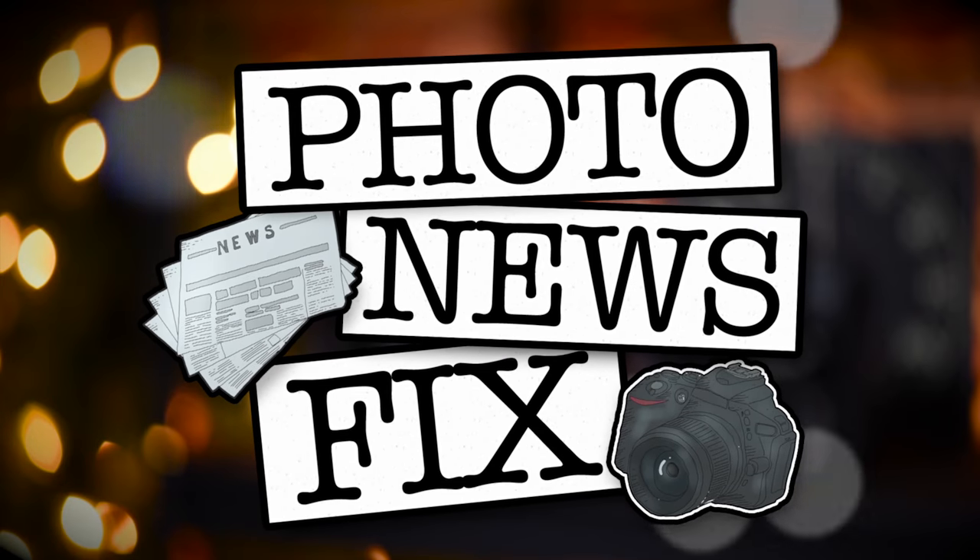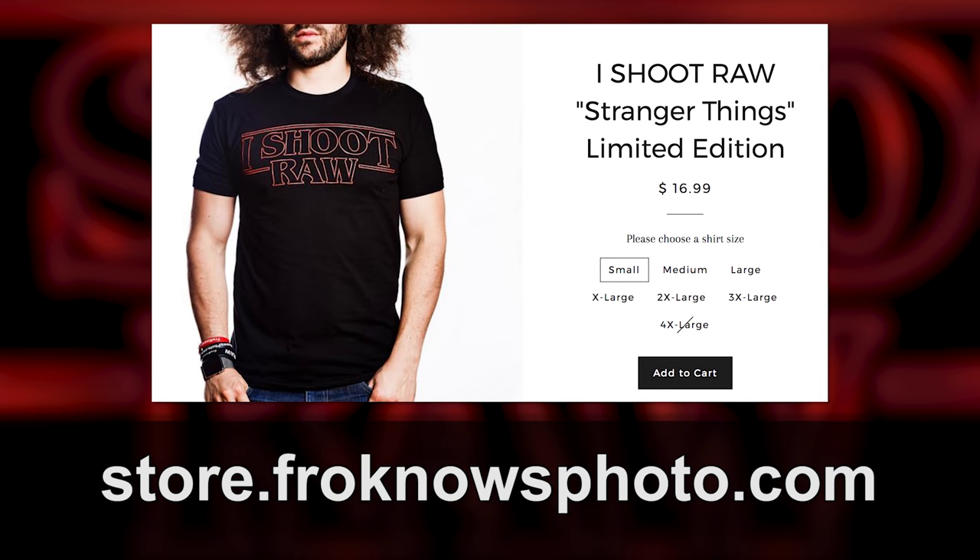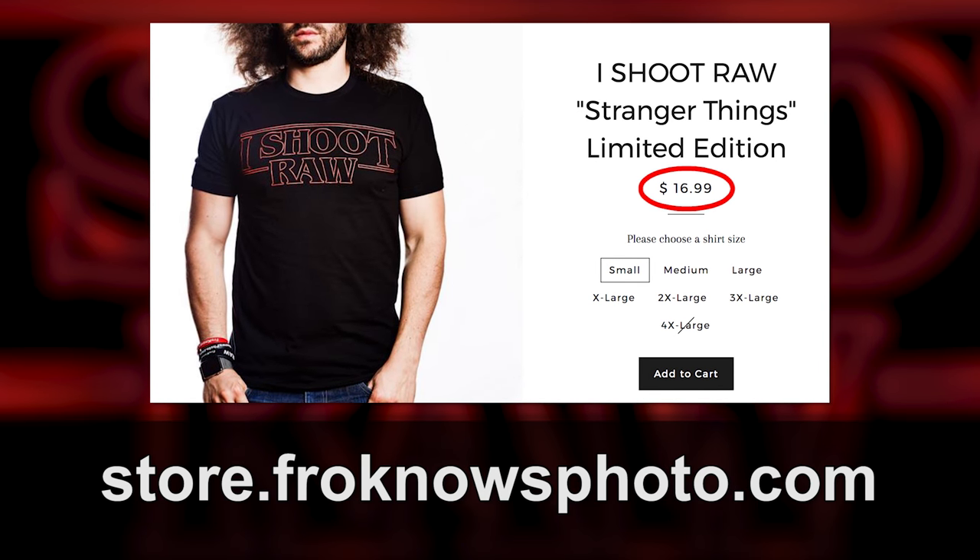Jared Polin, froknowsphoto.com, and this is your Photo News Fix. Here's a quick reminder that Photo News Fix comes out every Tuesday, and if we have enough photo news stories, Friday as well. This Photo News Fix is brought to you by the Things That May Be Stranger shirt, which you can pick up right now at store.froknowsphoto.com for only $16.99 plus shipping, so go get it before you end up like Barb.